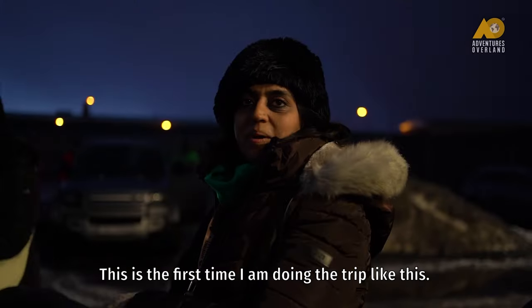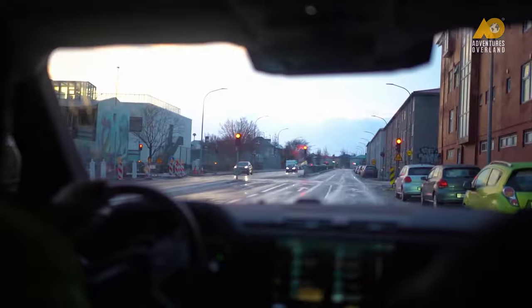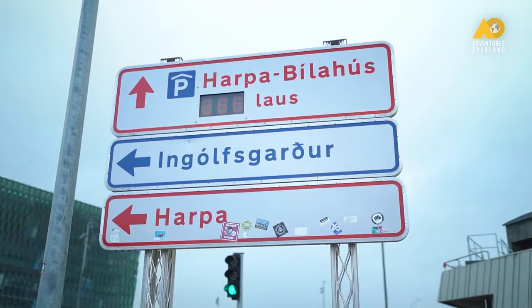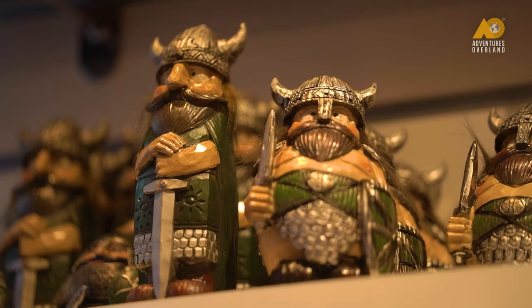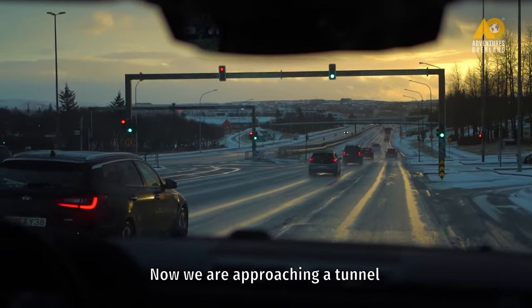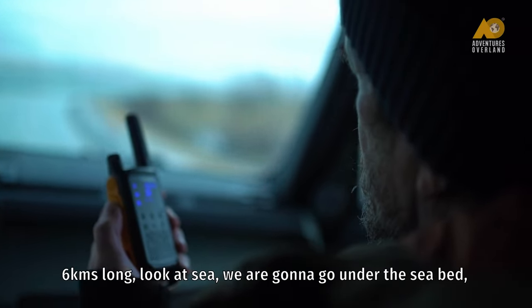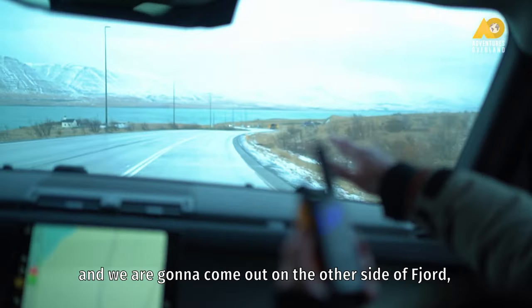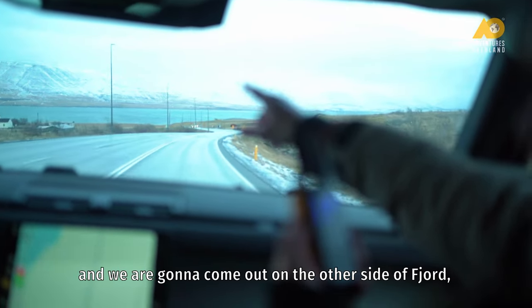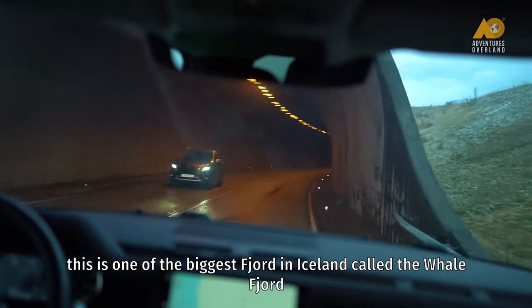It's the first time I'm doing a trip like this. Now we are approaching a tunnel, six kilometers long. Look at the sea — we are going to go under the seabed and come up on the other side of the fjord. This is one of the biggest fjords in Iceland, called the Whale Fjord.